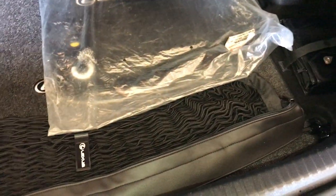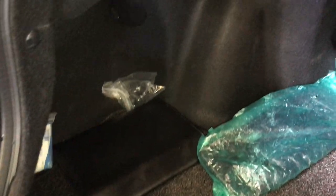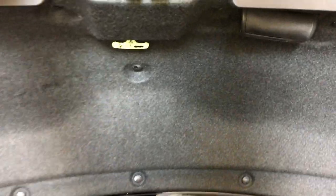Full-line carpet for the trunk area with cargo nets. Under the floor you'll find your tire repair kit and jack. There is a rear extension into the back seats located in the middle.